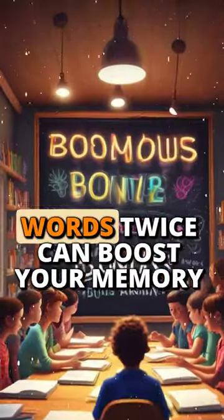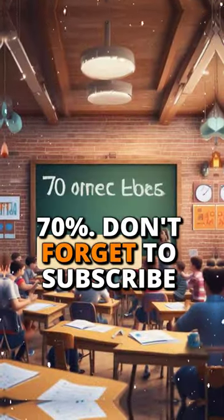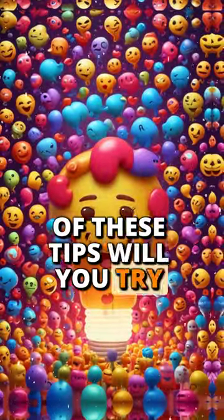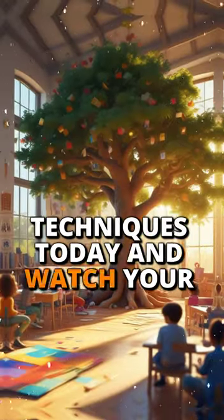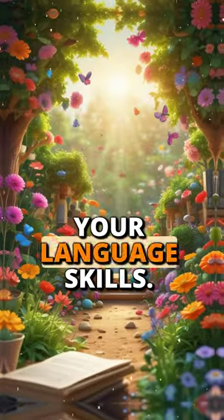And here's a bonus tip: writing words twice can boost your memory retention by an impressive 70%. Don't forget to subscribe for more memory-boosting and language learning hacks. Which of these tips will you try first? Share your thoughts in the comments below. Try these techniques today and watch your vocabulary grow fast. Subscribe now for more tips to level up your language skills.